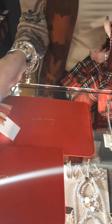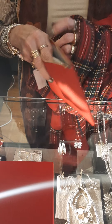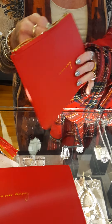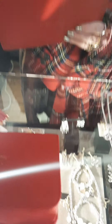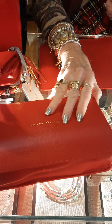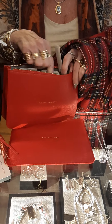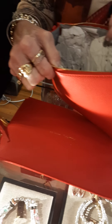Here is the pouch — you can use this for anything. I have this one too; I slip it right into my bigger bag. You can put receipts or whatever you want in here and it's all in one place. They all say 'So Very Merry' and this one is $20. Then there's a little fatter one, more like a small handbag or cosmetic bag — opens pretty wide, very cute.